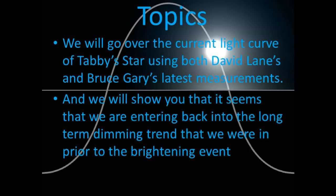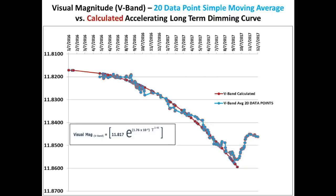We have a quick update for you. We will go over the current light curve of Tabby Star using both David Lane's and Bruce Gary's latest measurements, and we will show you that it seems we are entering back into the long-term dimming trend that we were in prior to the brightening event. This V-band light curve serves as our historical 25-month reference of the 20 data point simple moving average of Tabby Star's flux.